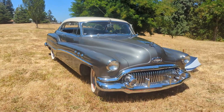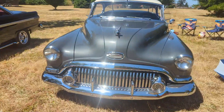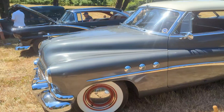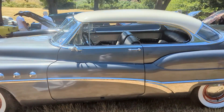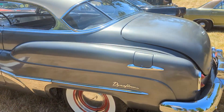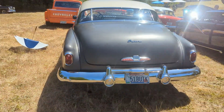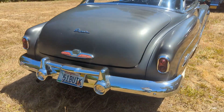51 Buick Super — it's restored to the nines. It's an absolute gorgeous 51 Buick Super, especially if you like 51 Buicks. Wide whites, little hubcaps, something to be proud of. Got the big Dynaflow emblem there. It says Super Dynaflow on the trunk lid. Too cool, too nice.